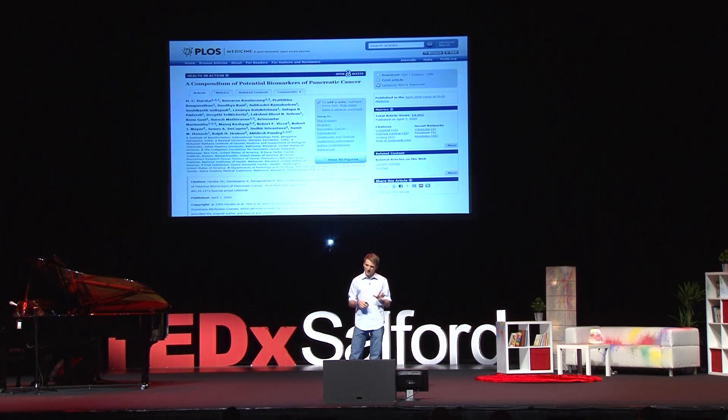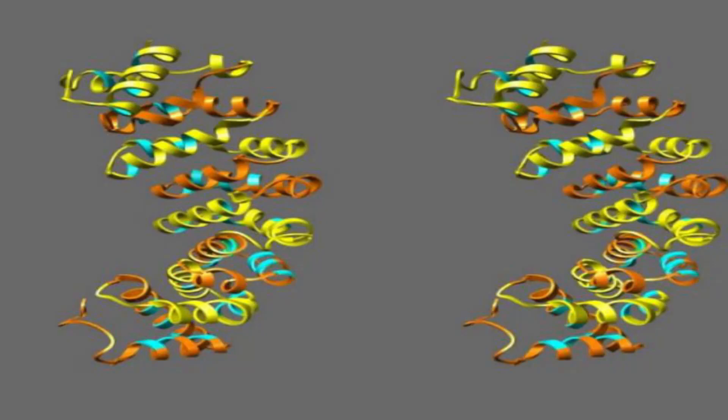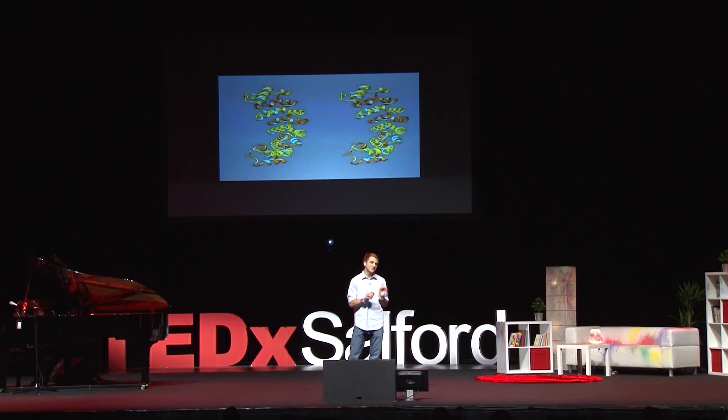However, on the 4,000th try, when I was close to losing my sanity, I finally found one protein that could work. The name of this protein was called mesothelin — just your ordinary run-of-the-mill protein, unless, of course, you have pancreatic, ovarian, or lung cancer, in which case it's found in very high levels in your bloodstream.